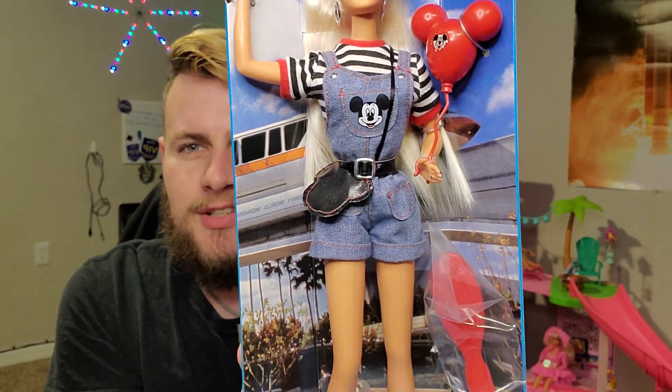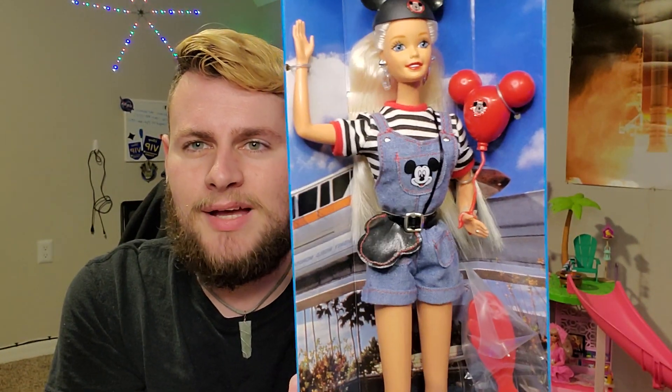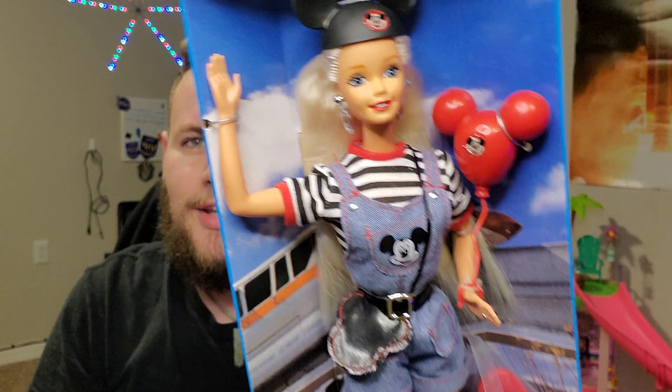I just wanted to show her off real quick while she still has her little background from the box. As you can see, she's got the monorail behind her — it's just passing by. It looks like monorail orange. So cute! She's so excited — she's gonna get on the monorail later and totally hit up Magic Kingdom. It's gonna be a party.